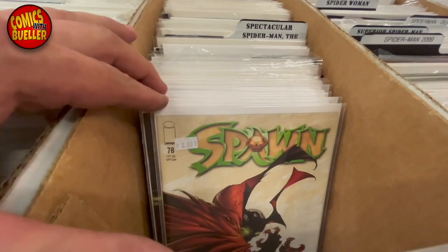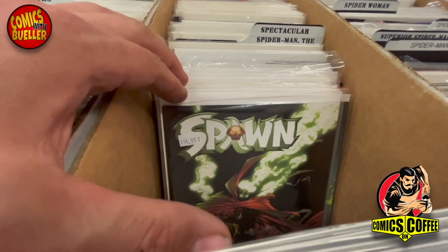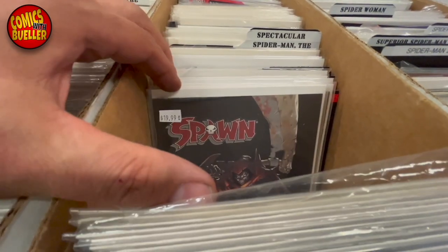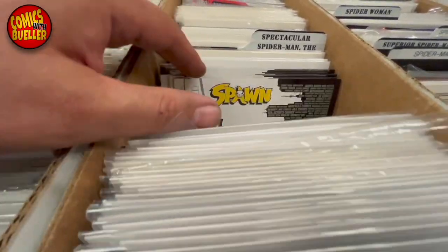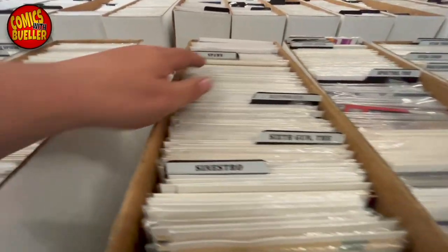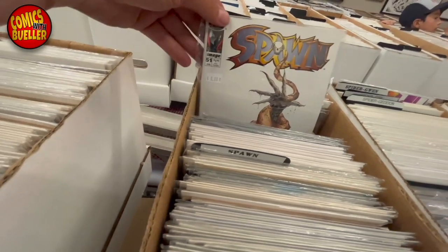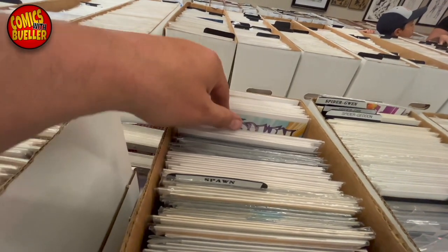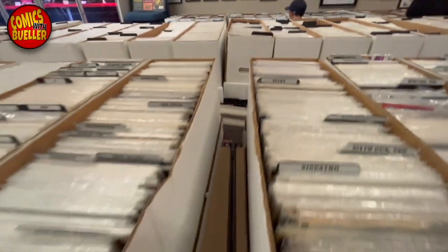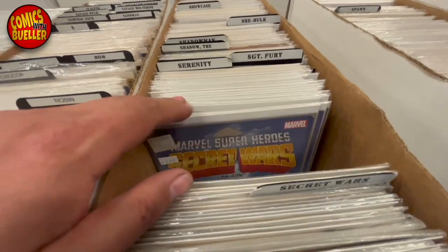Let's go to some of the boxes here. Obviously I'm looking for Spawn — they had a nice selection of Spawn. I actually went through here and they were a little bit out of my price range. So I didn't pick up any of these Spawns, but they had a nice selection. Look at all these long boxes — I had a lot of fun just going through here. There's more Spawns. You can see just long box after long box. I took my time and filmed a lot of footage going through boxes, because I know you guys like to see books. This comic shop is all about comic books.